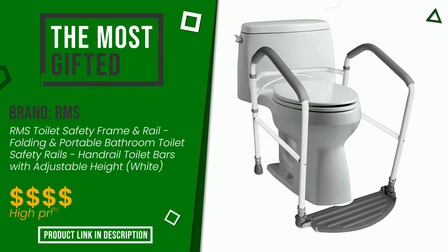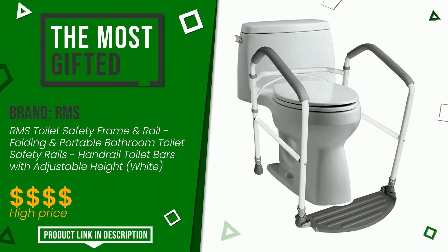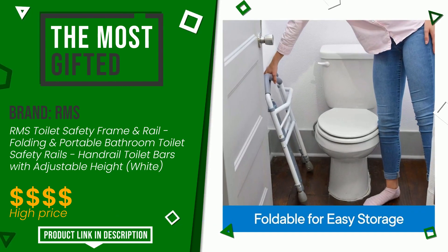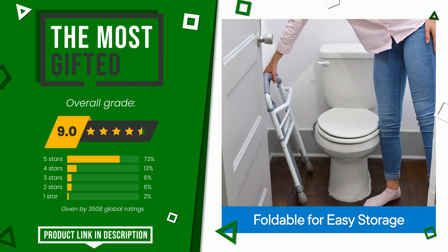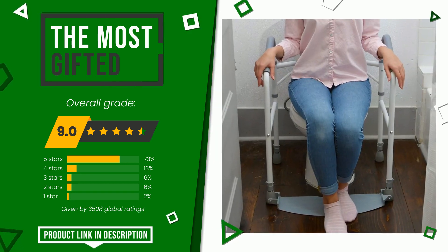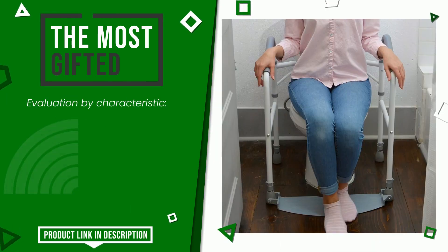Urms made a product to which we gave a grade of 9 out of a total of 10 points. It turns out to be the most gifted product. Its merits are: easy to install, easy to assemble, comfort, sturdiness, stability, easy to fold.